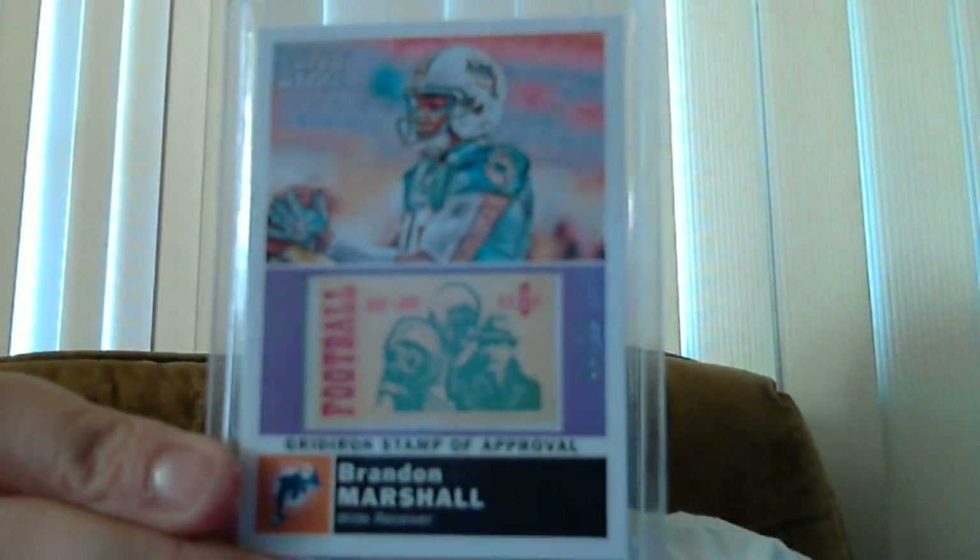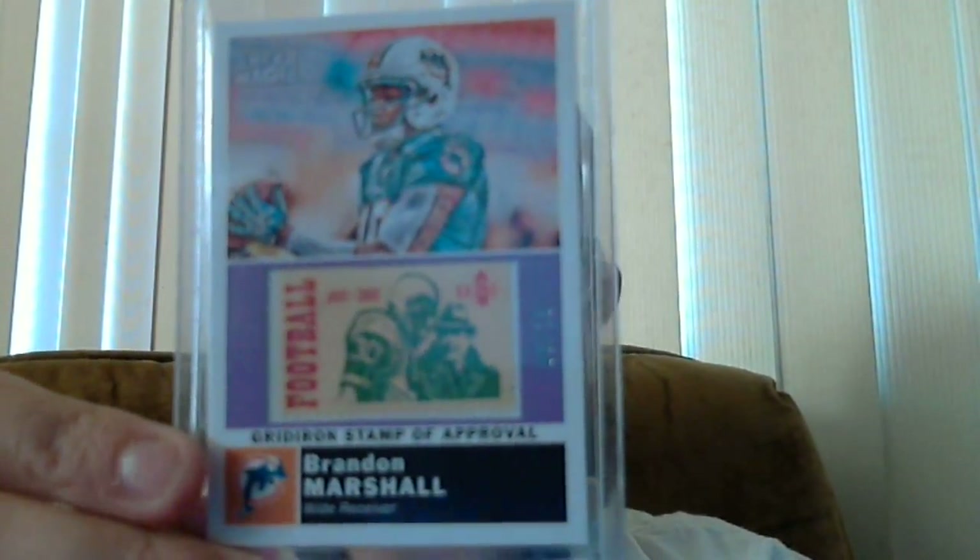Here's another one. I got this one real cheap. Real nice. This is Brennan Marshall. So I've got a couple more for the set and I've got a couple more coming in, I think.